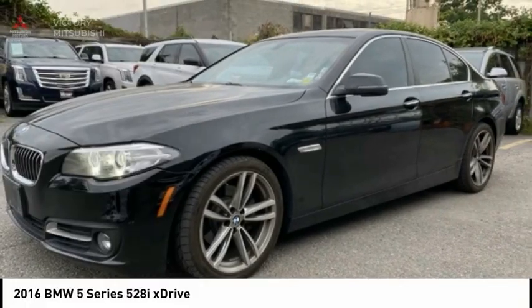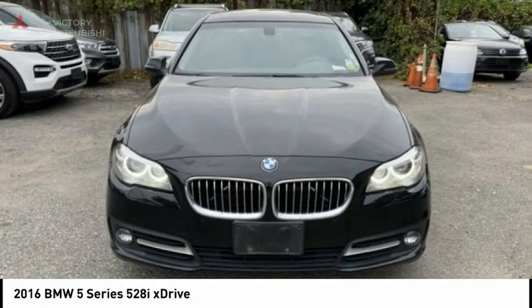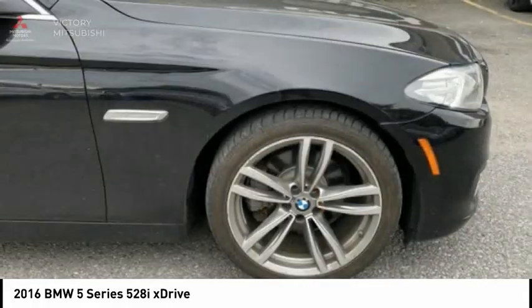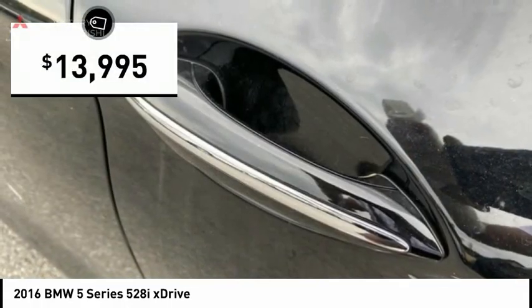2016 5 Series. The 5 Series incorporates bold styling cues that departed from BMW's traditional styling language. If you are looking for excitement and boldness, the 5 is for you and is priced below $15,000.